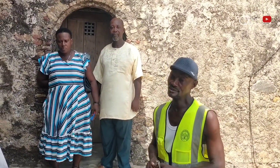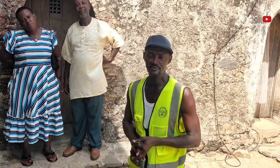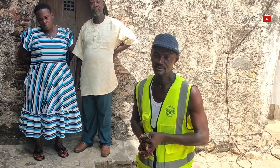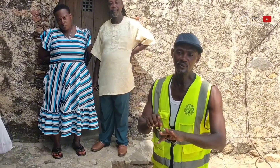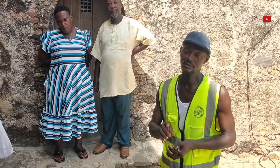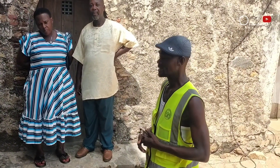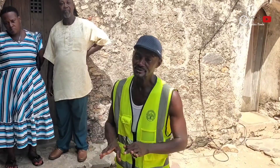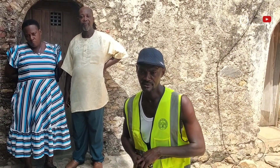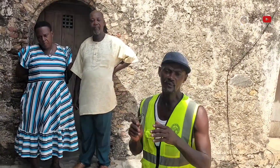It was the British first fort in Africa. They named it Fort Komantine. They built it for merchants, not for slavery. It is the smallest fort we have among all the forts in the country. We have almost 32 forts and castles. The British built it and named it Fort Komantine.